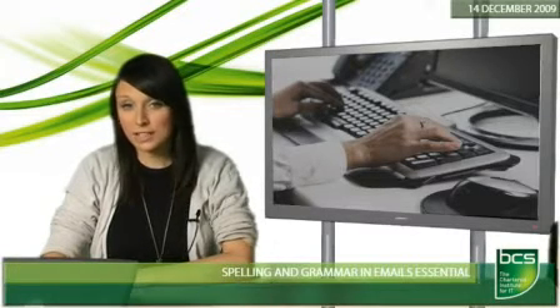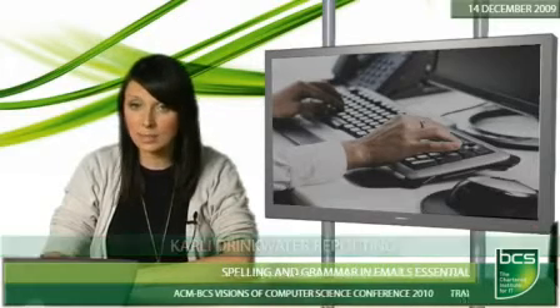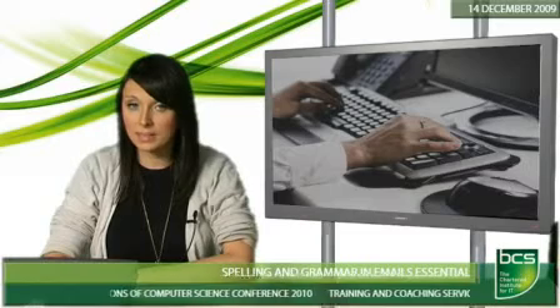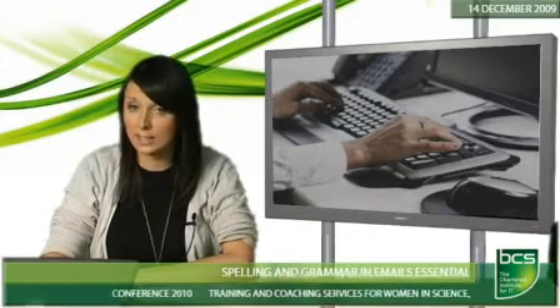Spelling and grammar must be correct when sending messages online, an email training organisation has announced. EmailLogic says that spelling mistakes and abbreviations, such as those often used in text messages, have grown increasingly unacceptable in the past year. More and more business conducted by email means that users want to see clear and concise correspondence, according to EmailLogic.